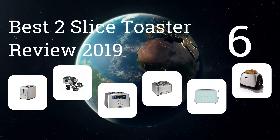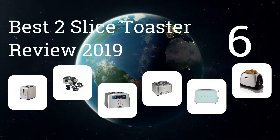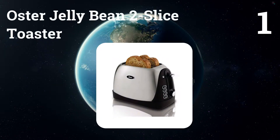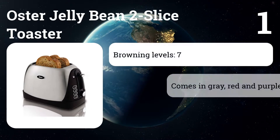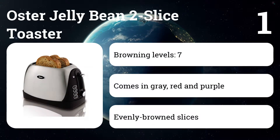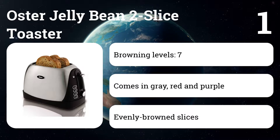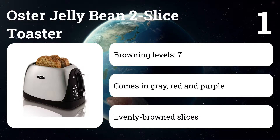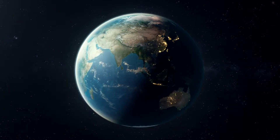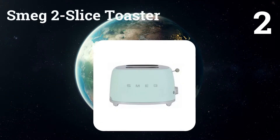We present the six best two-slice toaster reviews of 2019. Let's get started with the list. Number one: the Oster Jelly Bean two-slice toaster. This is a great everyday choice that offers consistent performance in a cute, affordable package. There are seven different darkness settings, as well as options for heating bagels and frozen bread.